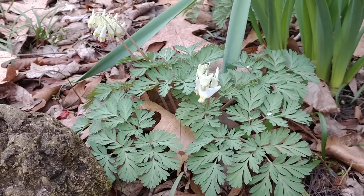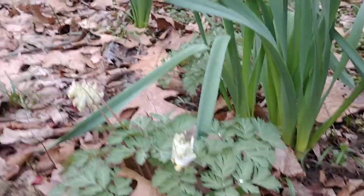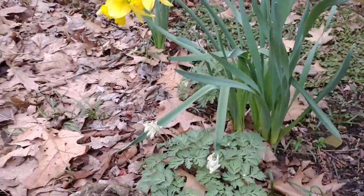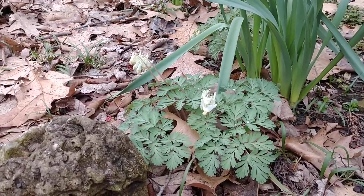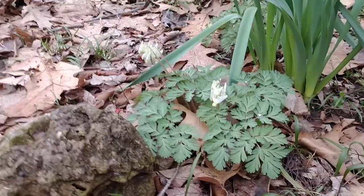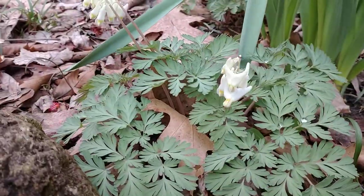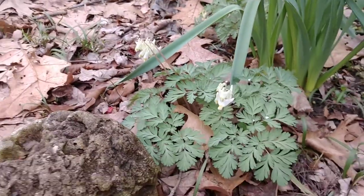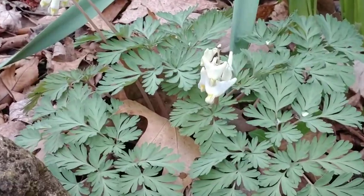It will die back later in the season, but it'll come back. This is a nice plant you can pair with other shrubs. I have this here with some daffodils, and I always look forward to this coming back every year. It has beautiful ferny foliage — just beautiful flowers. The flowers themselves are only going to last for maybe a week or so, but they're always worth the wait.